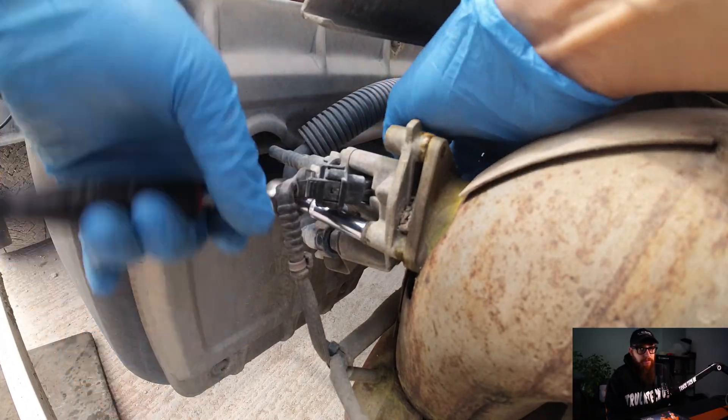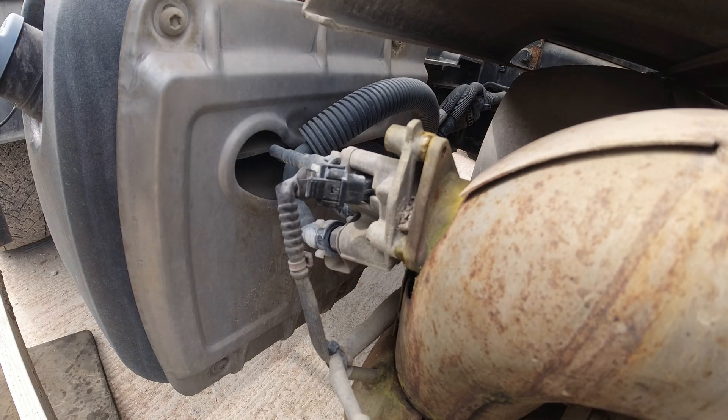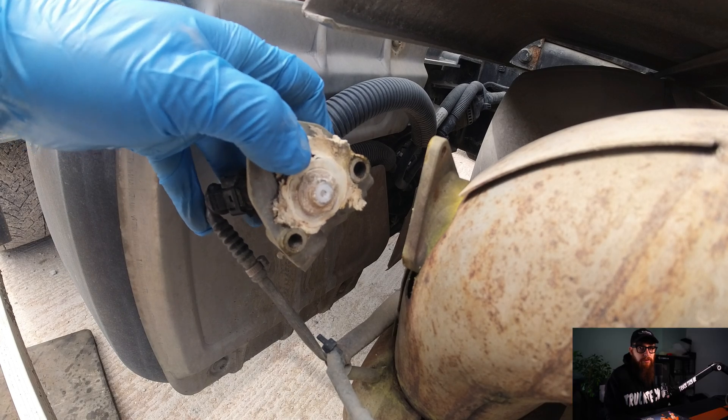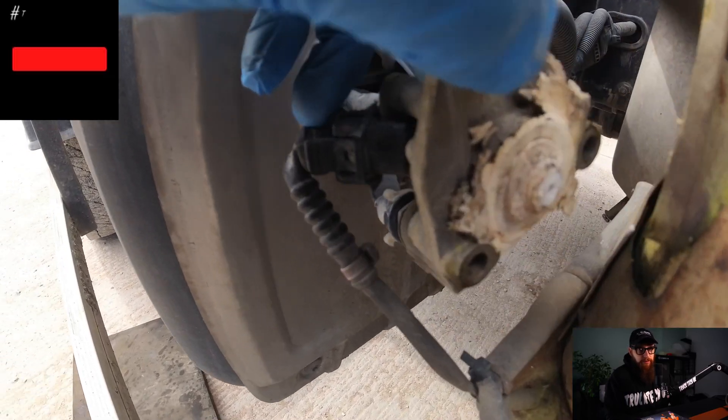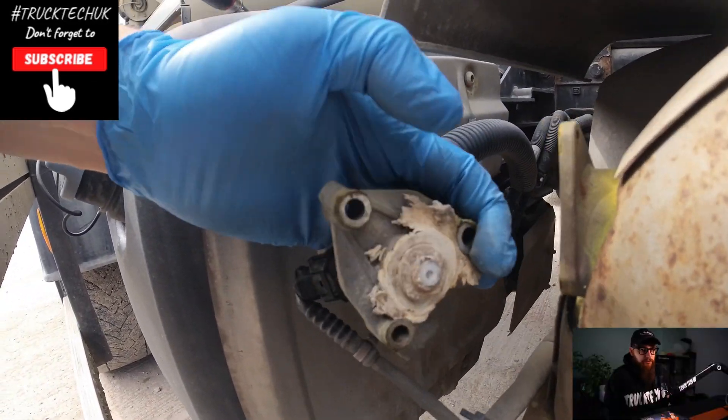Three M6 bolts later and this AdBlue dosing valve looks like it has seen better days. I'm going to have to do my best to clean this up now and not damage the injector in the centre. We can then think about getting this set up for a dosing test.